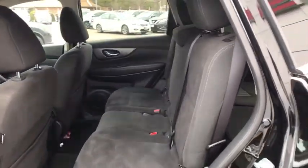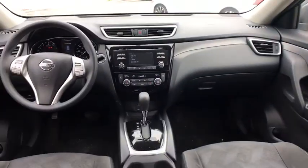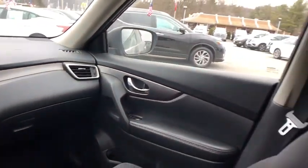Electronic stability control, trip computer, remote keyless entry, tachometer, overhead console, brake assist, panic alarm, cloth seat trim, driver vanity mirror.